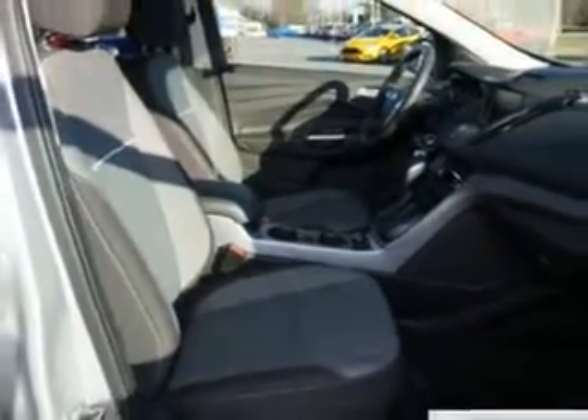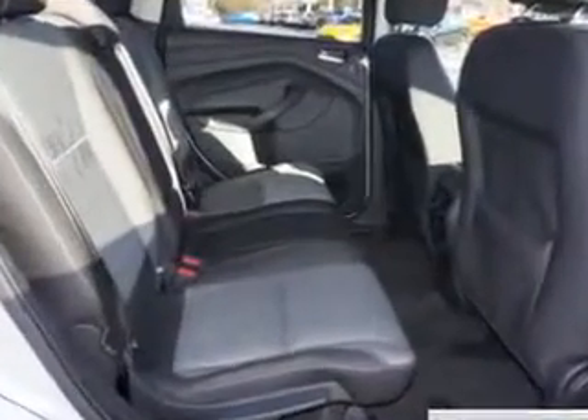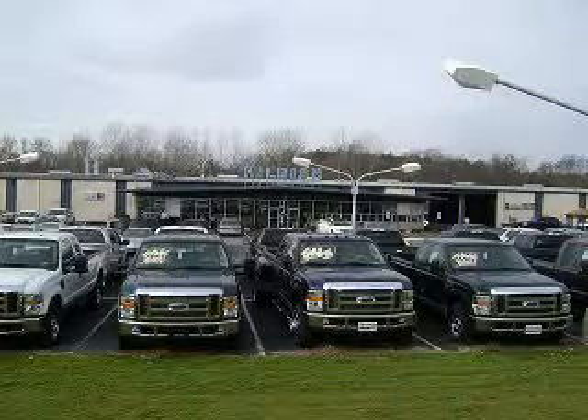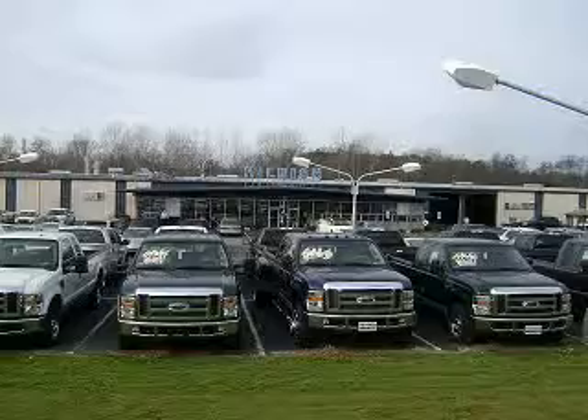Enjoy the drive and have peace of mind in this 2014 Ford Escape. See us at Hillbush Ford today. Thanks for shopping Hillbush Ford Lincoln Mercury. We look forward to doing business with you. Stop by today or call us at 704-938-3121.